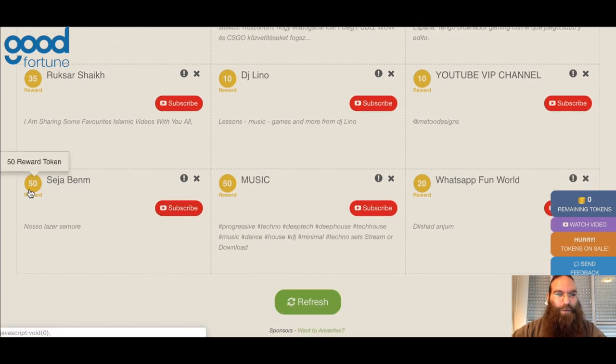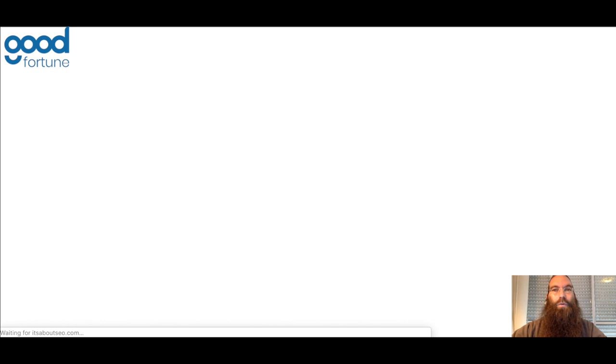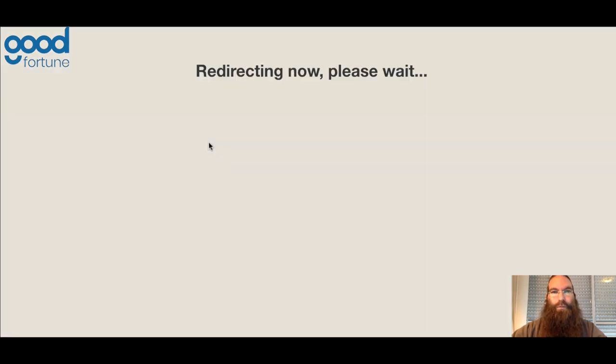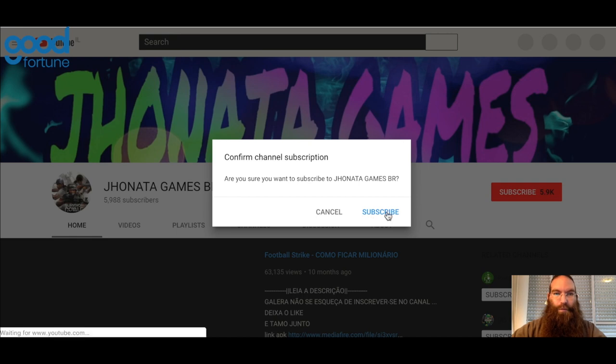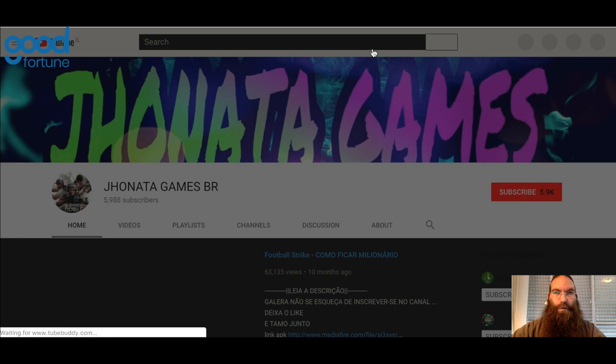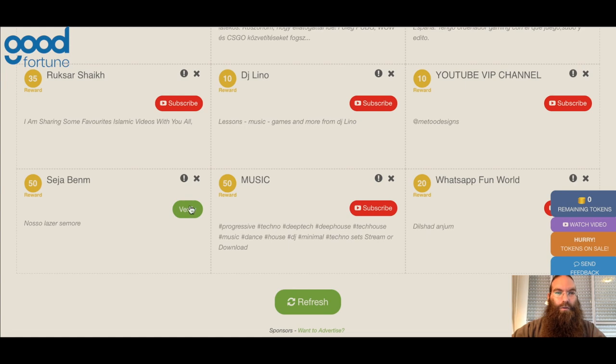For instance, let's take this 50-token reward. You would click here, click subscribe — it would open up a new tab with their YouTube channel. It could take a few moments to redirect. You would then click subscribe to their channel, then go back to that original tab. It's going to update within YouTube — you'll see it says subscribed. You then go back to the Link Collider site.